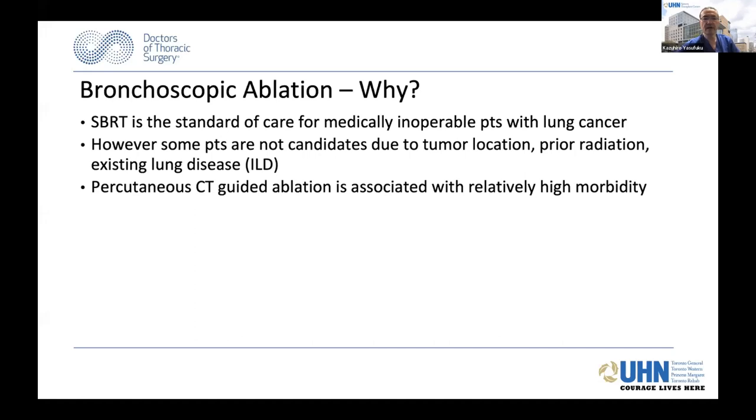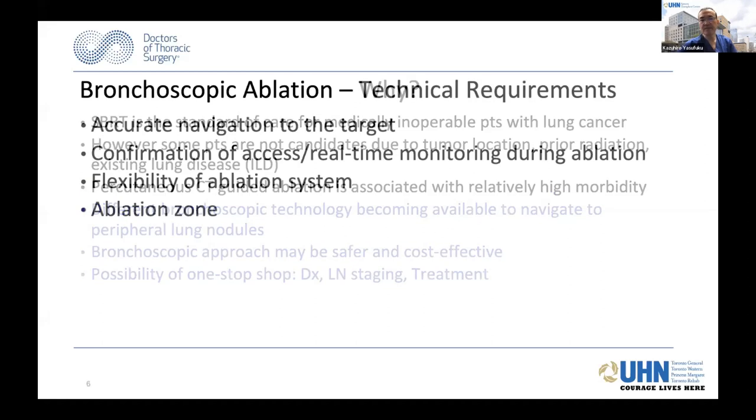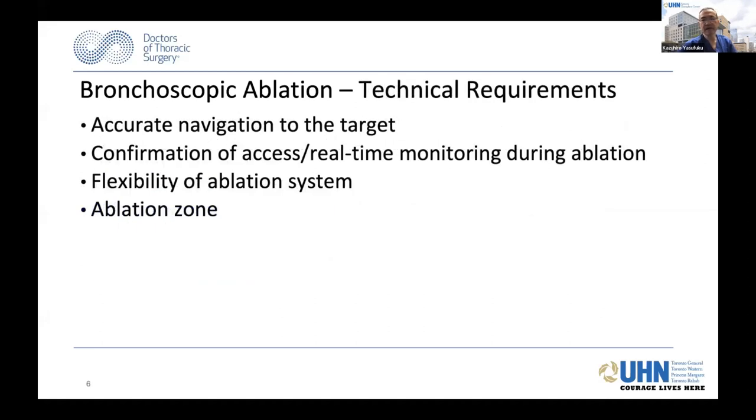Why bronchoscopic ablation? Currently SBRT is standard of care for medically inoperable patients, especially with lung cancer. But there are a group of patients that are not candidates for SBRT due to tumor location or prior treatment and existing lung disease. Percutaneous CT-guided ablation is associated with relatively high morbidity. Different bronchoscopic technology has become available to navigate to peripheral lung nodules, and perhaps bronchoscopic approach may be a safer and cost-effective way of treatment, with the possibility of a one-stop shop for diagnosis, lymph node staging, and treatment at the same time.